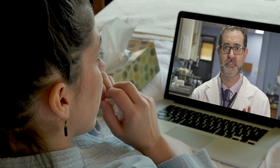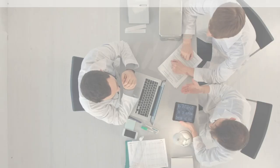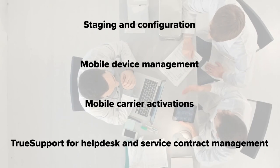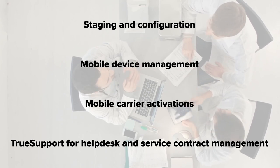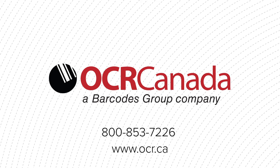To high-resolution cameras that facilitate telehealth — choose a mobile device that improves patient care, delivered without the stress of implementation and maintenance, thanks to OCR Canada design, deploy, and support services. Contact OCR Canada today to get a free assessment of your workflows to see how you can start empowering your staff with future-forward clinical mobility.